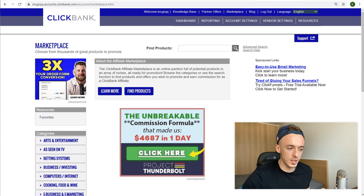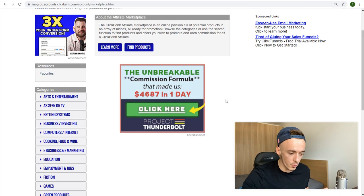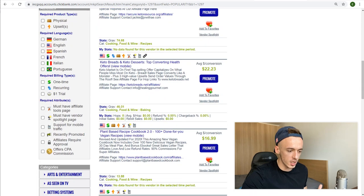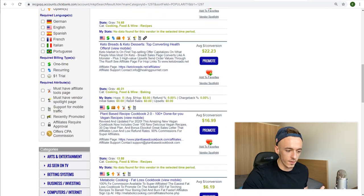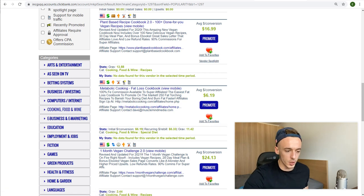Step number one: you need to pick up a product to promote. For this method, we are going to be in the health and fitness niche. The product I want you to go for is in the Cooking, Food and Wine category on Clickbank. Search for it and it should come up — it's currently number five and it's called the Metabolic Cooking Fat Loss Cookbook.